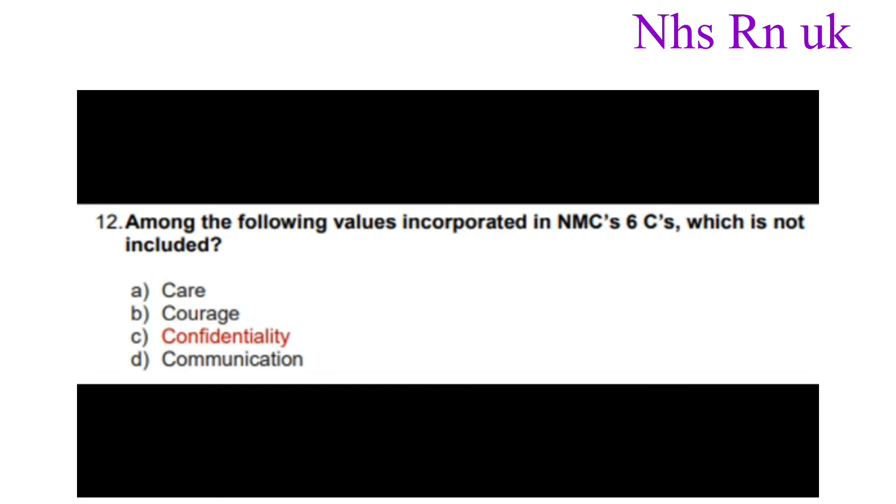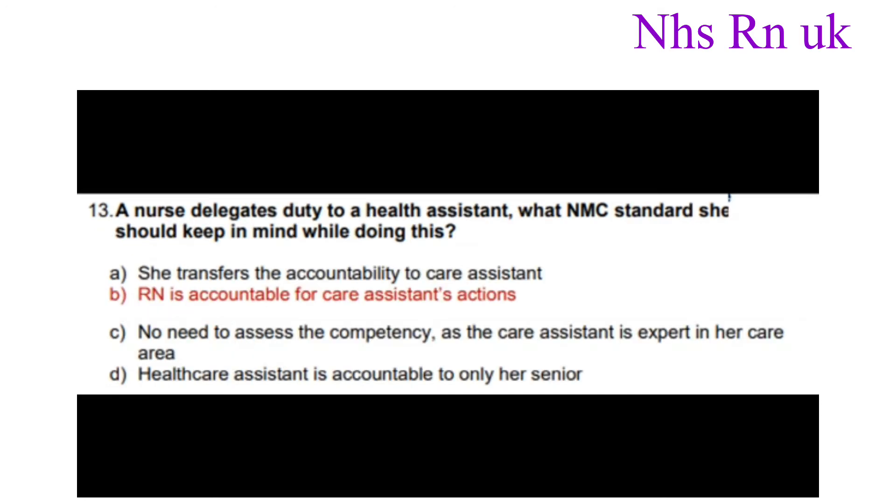Number twelve: Among the following values incorporated in the NMC's Six C's, which is not included? The correct answer is confidentiality. Number thirteen: A nurse delegates duty to a health assistant. What NMC standard should she keep in mind while doing this? The correct answer is that the RN is accountable for the care assistant's actions.